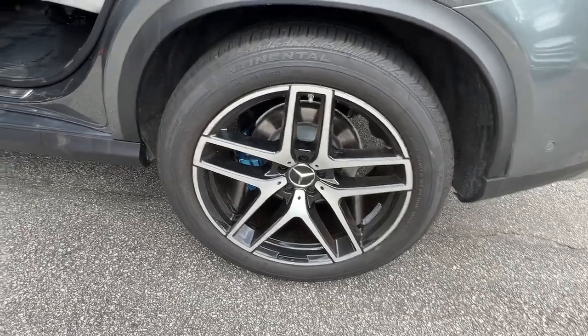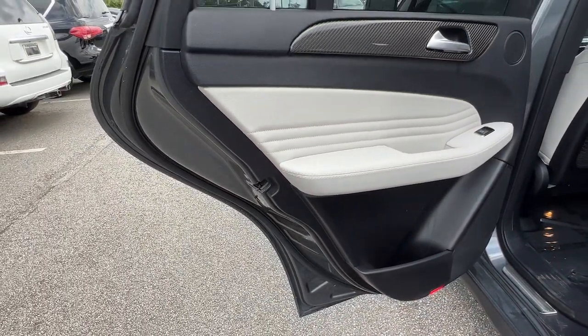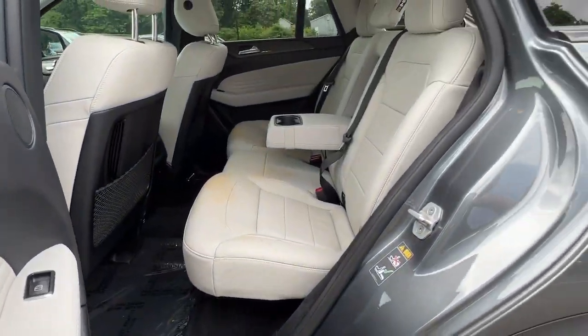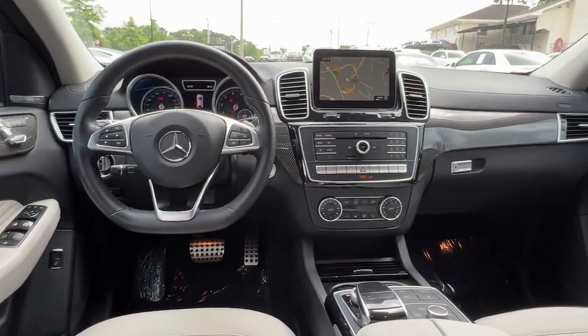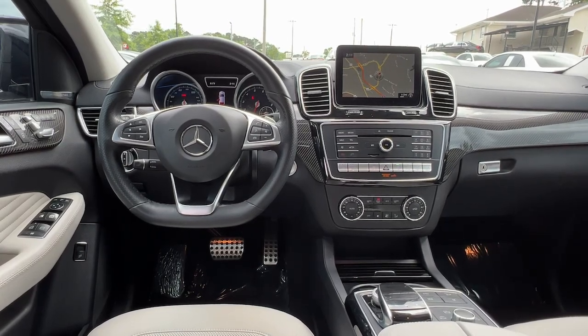Panoramic roof, navigation system, keyless entry, fog lamps, lane keeping assist, power lift gate, blind spot monitor, electronic stability control, trailer hitch, seat memory.